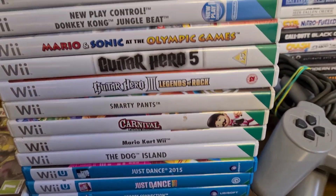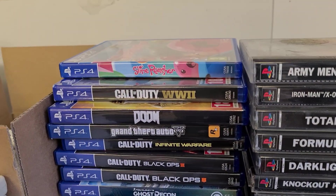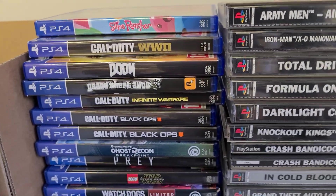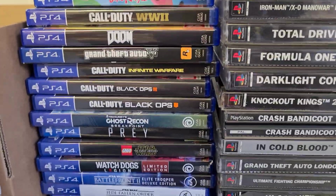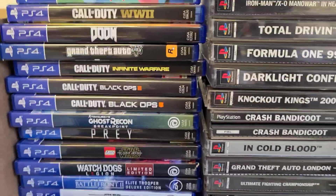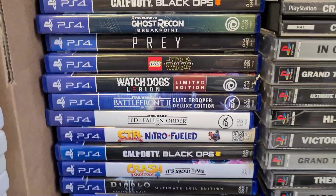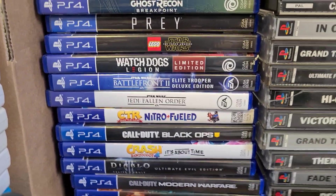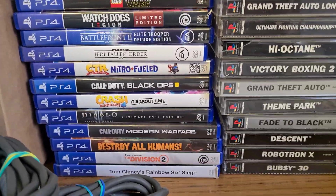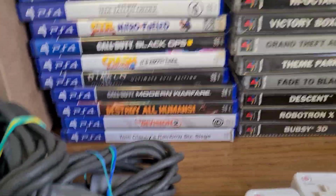We've got a load of PS4 games, including Slime Rancher, Call of Duty: World War 2, Doom, GTA, Call of Duty: Black Ops 3, Black Ops 4, Infinity Warfare, Lego Star Wars, Jedi Fallen Order, Crash Team Racing, Crash 4, Diablo, Modern Warfare, Destroy All Humans, and Rainbow Six Siege.